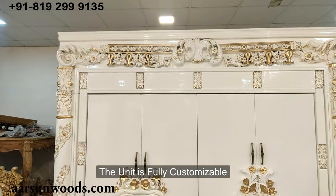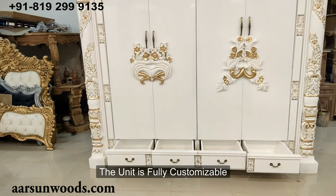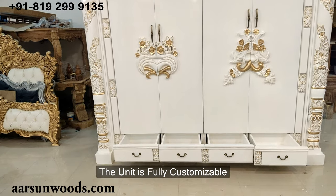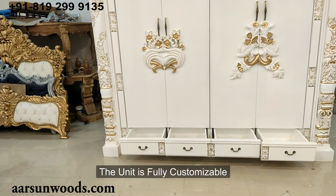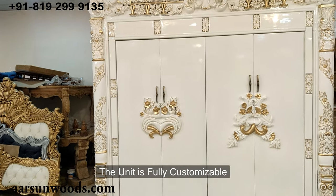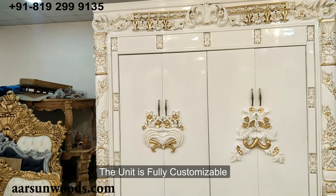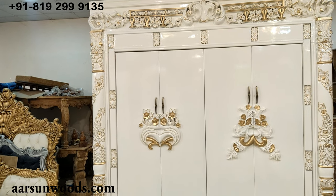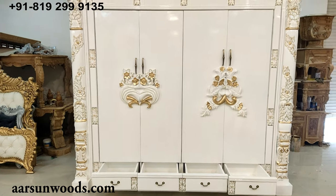These are customized units, so the size can be made according to the space you have. The colors are also customizable and can be changed as per your requirement — whichever color suits your interiors, just ask us and we'll do that for you. These are 100% as per the client's requirement, because everybody has different size needs according to their place.